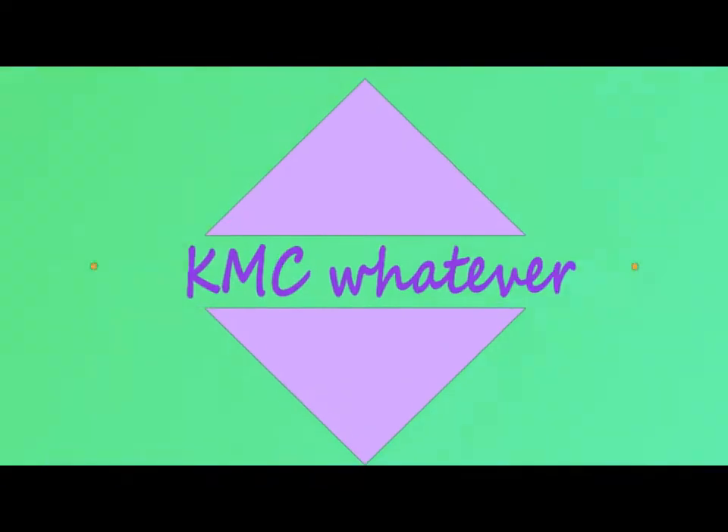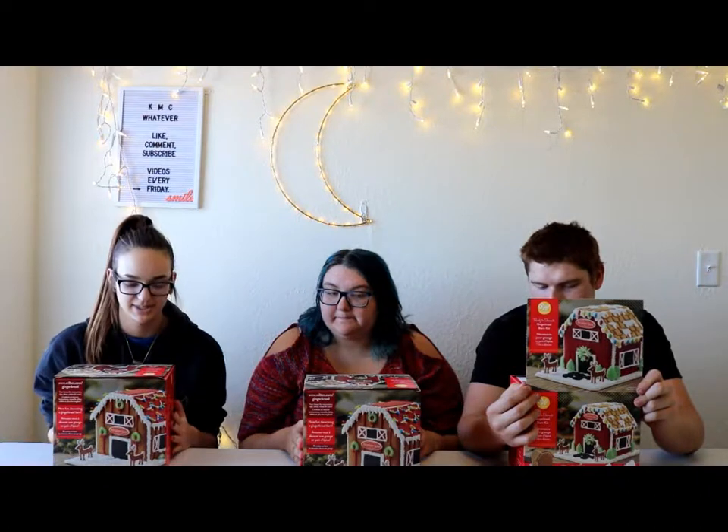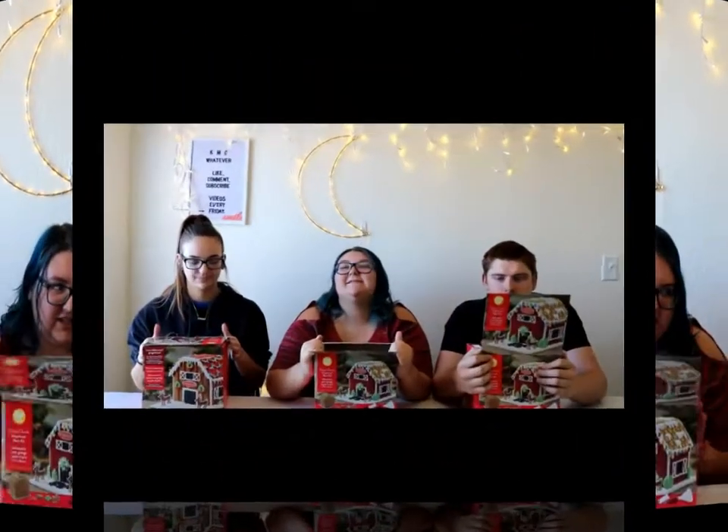We are going to decorate a gingerbread barn — a barn — because I've never done this before. She's never done this before, and we've only done it once. Last year.